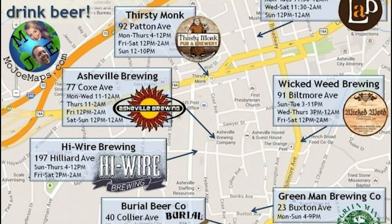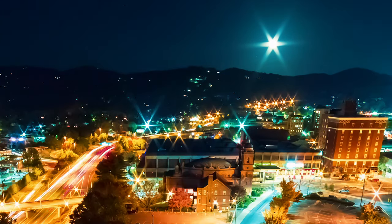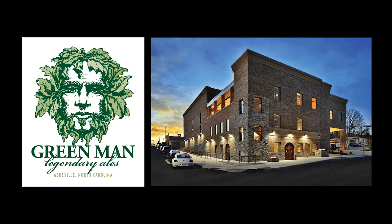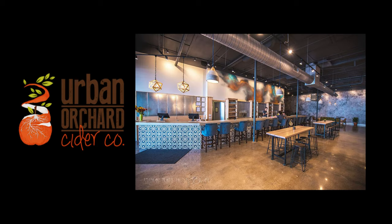Interested in breweries? Then head to Asheville. Asheville has about 30 breweries within the city and metropolitan areas. A few of our favorites are the Green Man, Wicked Weed, and Urban Orchard Cider Company.